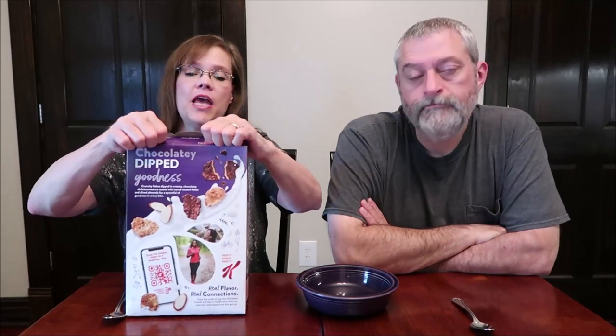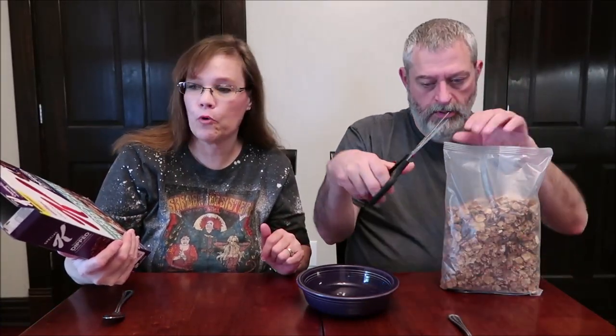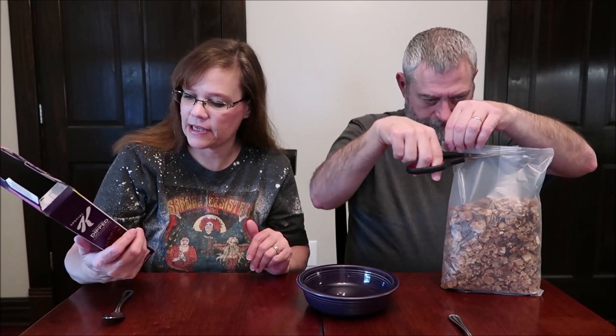Today, Kevin and I are going to be reviewing the new Kellogg's Special K — chocolatey dipped flakes with almonds. This is cereal. It was $2.50 at Meijer and it is what I would call a normal size box. This is a 13.1 ounce box. It's a good size.